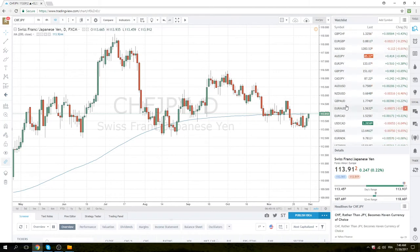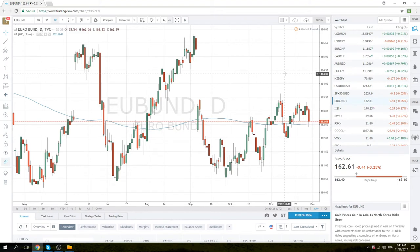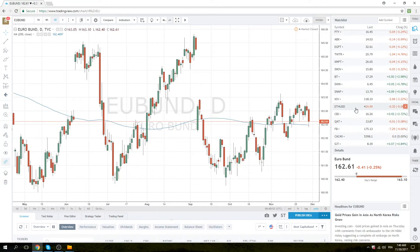I just wanted to swing over to Bunds for a second because it's a nice setup. Since fixed income is going lower, if we get confirmation of Bunds lower at the open — getting short if we make a new low through 162.40 — you want to accumulate shorts between 162.40 and 162.55 with a stop-loss above 162.64. Looks like a decent technical setup.